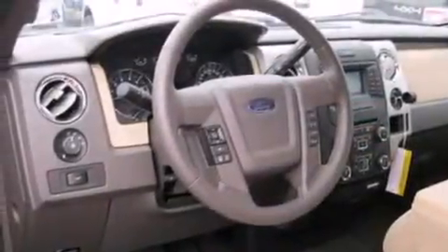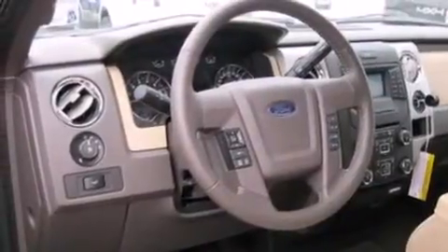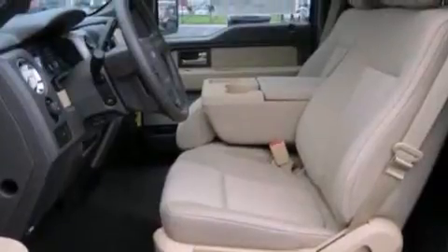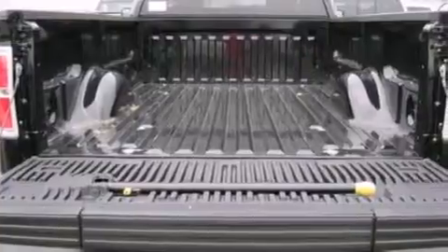Features include traction control and stability control systems, air conditioning, side curtain airbags, four-wheel disc brakes with ABS, door reinforcement beams, and an auxiliary power outlet.